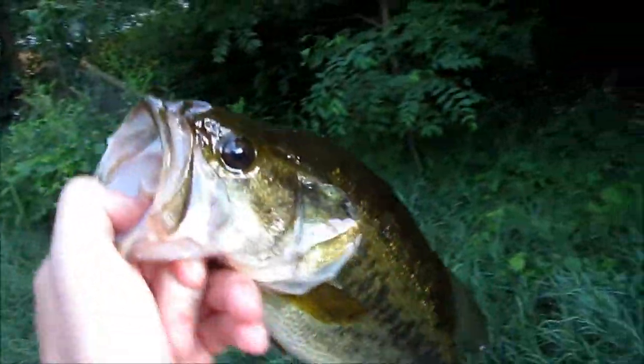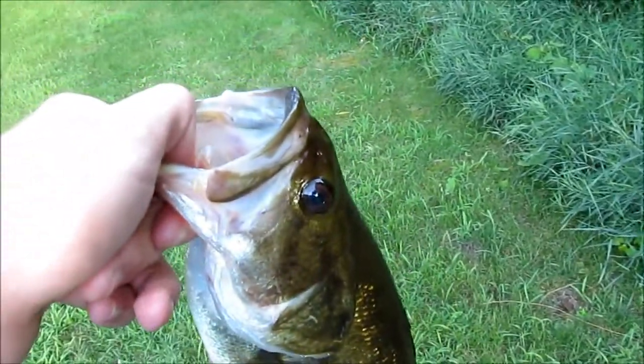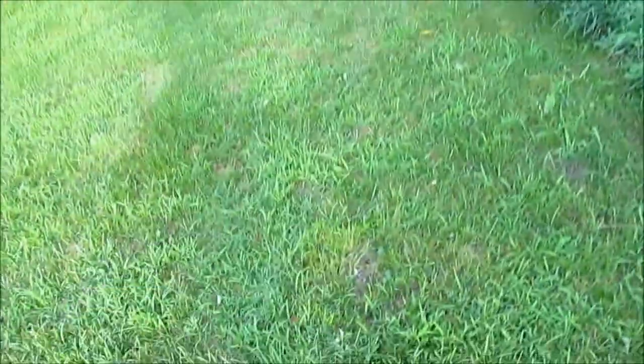I just caught this little bass out of the creek — he's not really little, probably about two and a half to three pounds. I saw some far larger than him and I'm gonna get them as soon as I can. I'm gonna take a picture and release this fish.